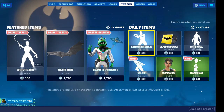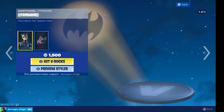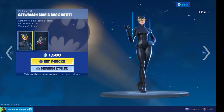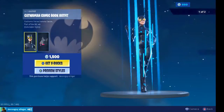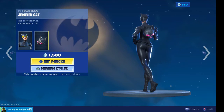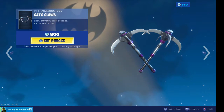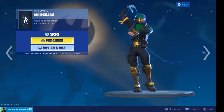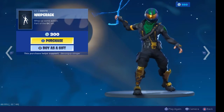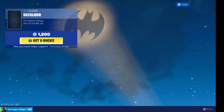Hey there, it's now the 22nd of September 2019, so I'm going to bring you today's item shop new item drop. We do have Catwoman — she comes in two styles: mask and non-mask. She also comes with a jeweled cat back bling. We have the Cat's Claw harvesting tool, we have Whip Crack, and we have the Bat glider.